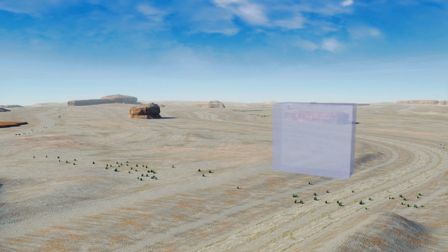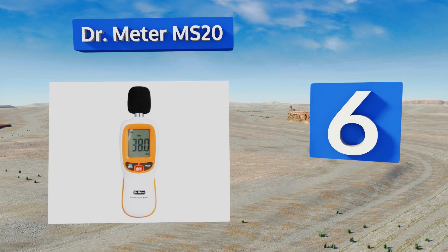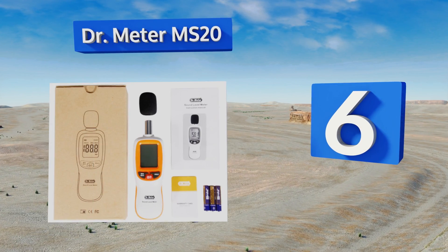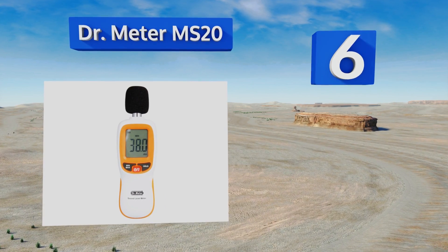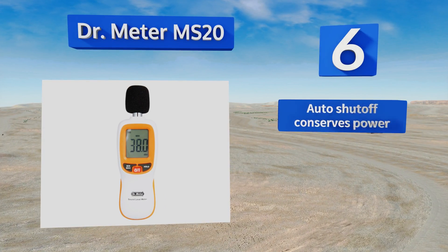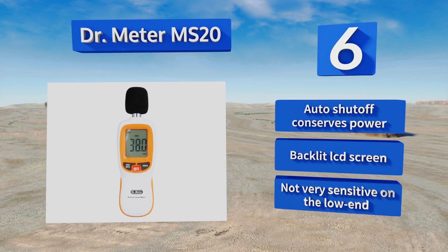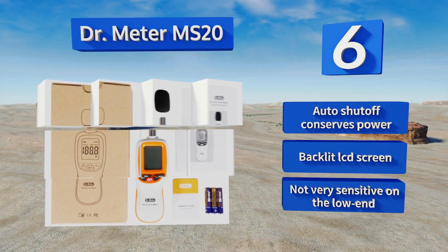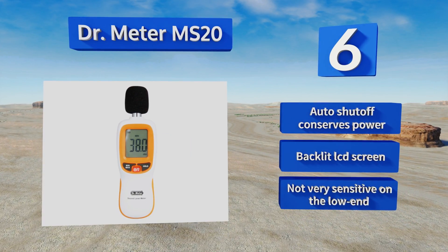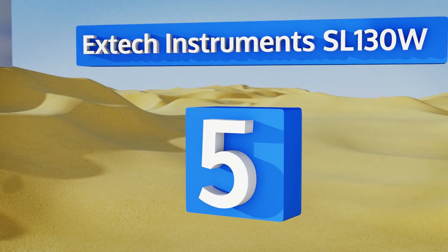Moving up our list to number six, the Doctor Meter MS20 is easy to use and works well for applications ranging from measuring the sound level in your home theater to ensuring that kids keep things at a reasonable level while at play in your yard. It's lightweight and fits nicely in the palm of your hand. It's equipped with an automatic shutoff that conserves power and a backlit LCD screen. However, it's not very sensitive on the low end.